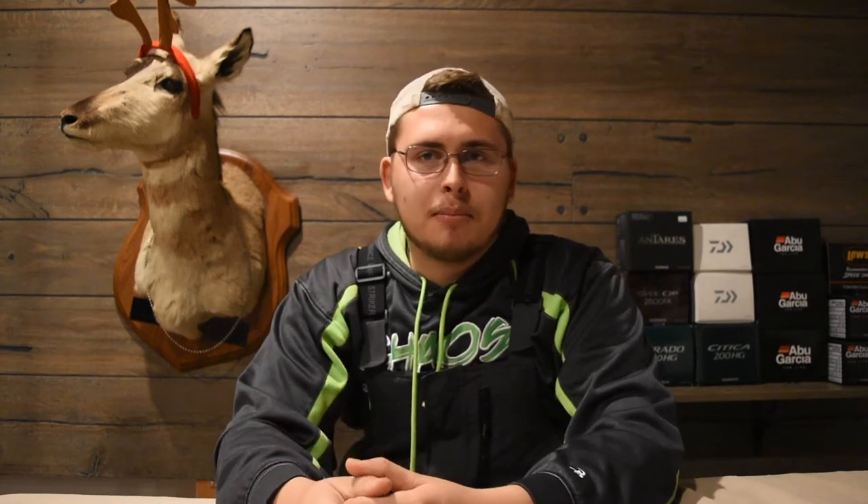Numbers 11 and 12 I'm going to put together since they're basically pretty similar — they're also both so big I didn't want to bring them down to film, so I'll put a picture on screen. These are an ice fishing sled and an ice fishing shanty. The sled is great for throwing all your gear in and pulling it out on the ice — it's really convenient to keep everything organized wherever you go fishing.